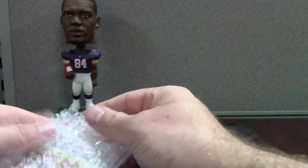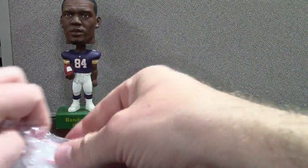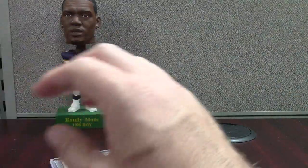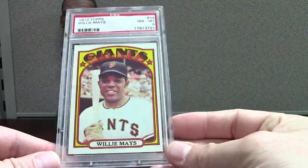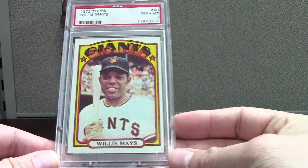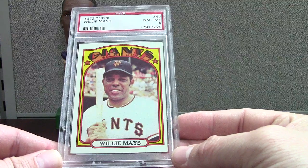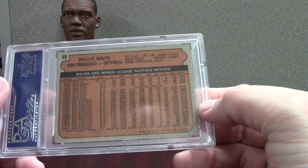I always get my mail and toss it in the bin, so this is probably more from the past month or so. I always have a lot of packages going out and coming in. Here's a nice one — I want to say 65 bucks but it's a 72 Topps, kind of towards the end of Mays's career. It's a PSA 8 — a little off-centered, yes, but overall a very nice looking card.